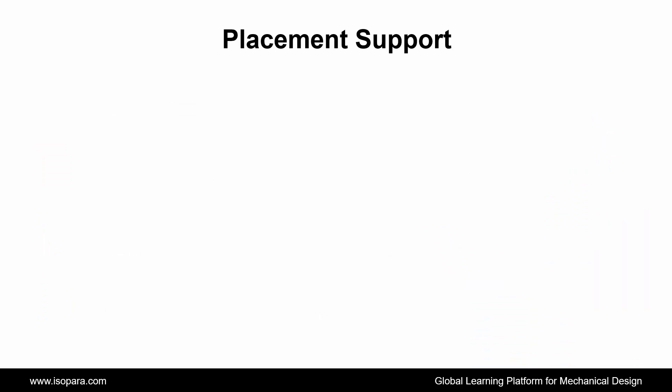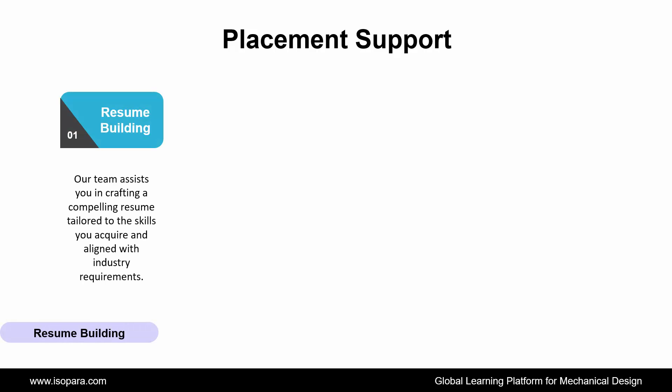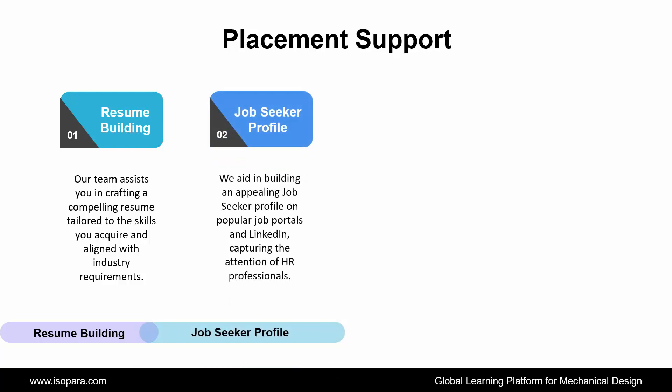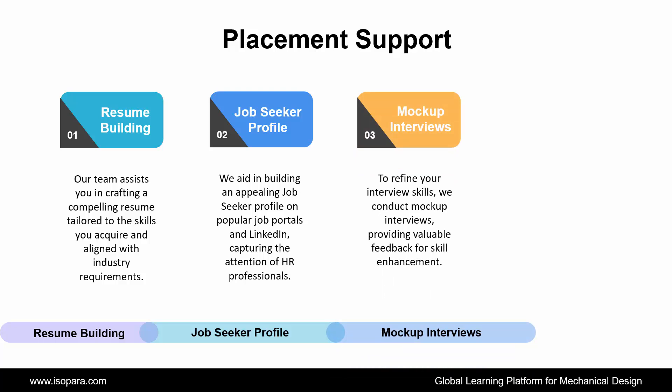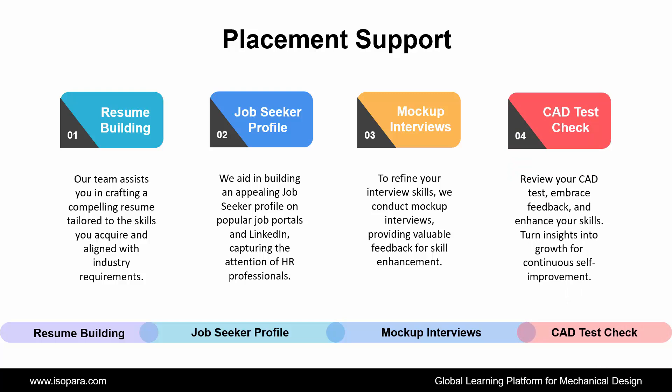Now the final is Placement Support. ISOPARA provides placement support to all learners through the following ways. First is Resume Building: our team assists you in crafting a compelling resume tailored to the skills you acquire and aligned with industry requirements. Second is Job Seeker Profile: we aid in building an appealing job seeker profile on popular job portals and LinkedIn, capturing the attention of HR professionals. Third is Mockup Interviews: to refine your interview skills, we conduct mockup interviews, providing valuable feedback for skill enhancement. And the last is CAD Test Check: review your CAD test, embrace feedback, and enhance your skills. Turn insights into growth for continuous self-improvement.